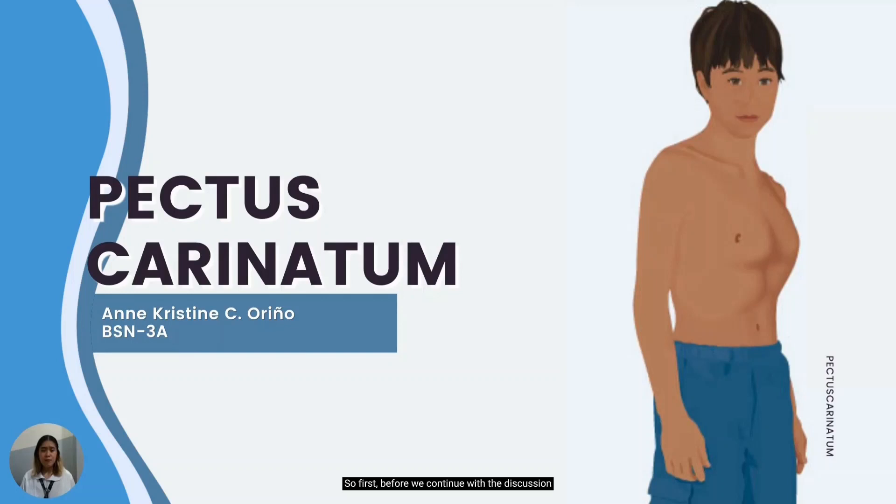First, before we continue with the discussion, let us talk about the basics or the overview of the thoracic cage to better understand and correlate the bones involved in chest deformity.